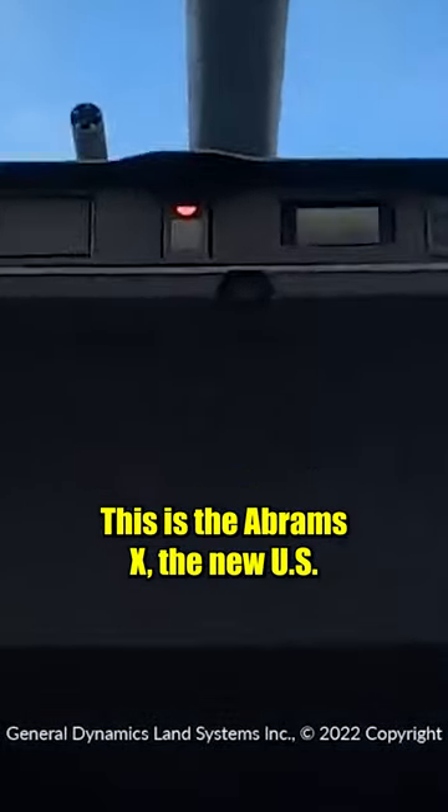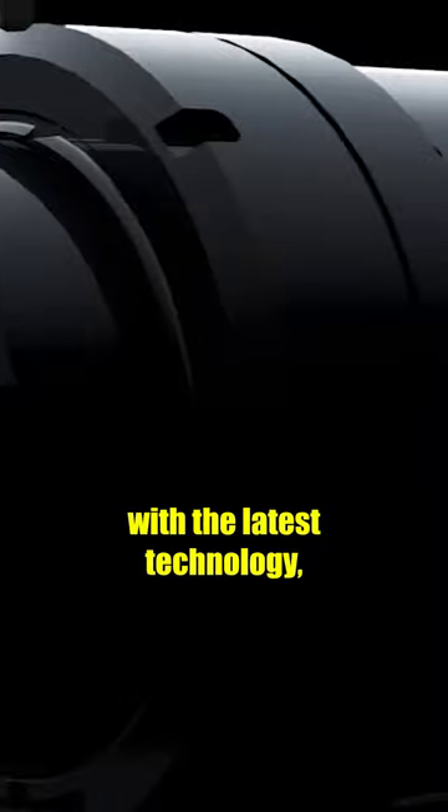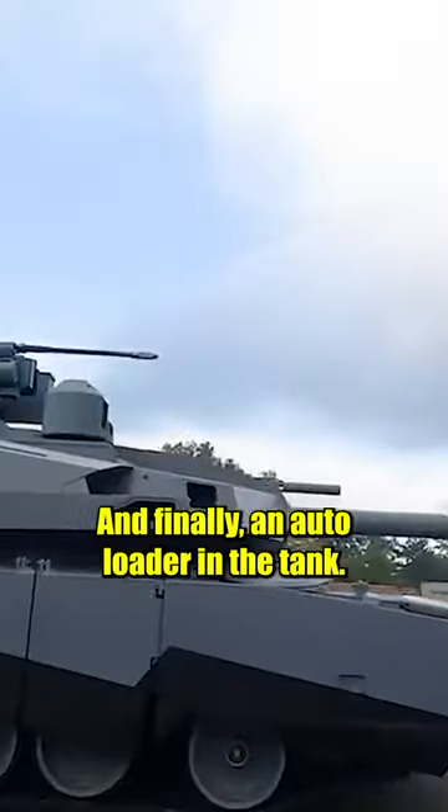This is the Abrams X, the new US supertank. Coming in at 60 tons, this tank is packed with the latest technology, including upgraded sensors, an unmanned turret, and an autoloader.